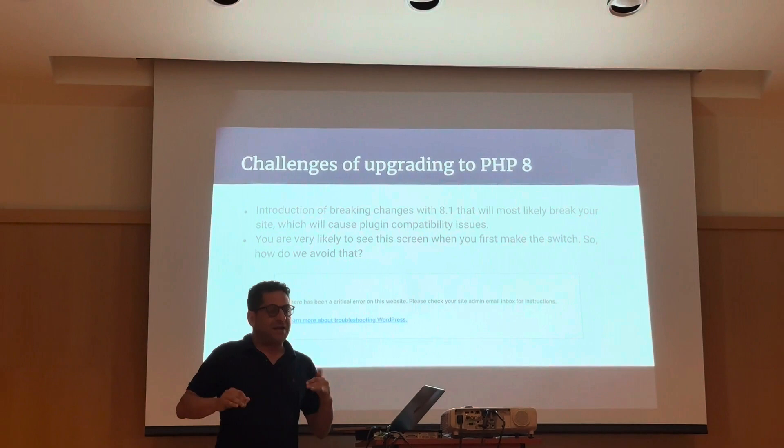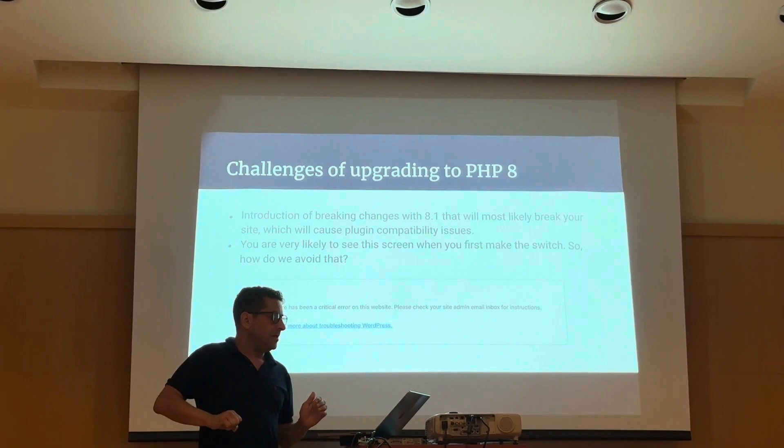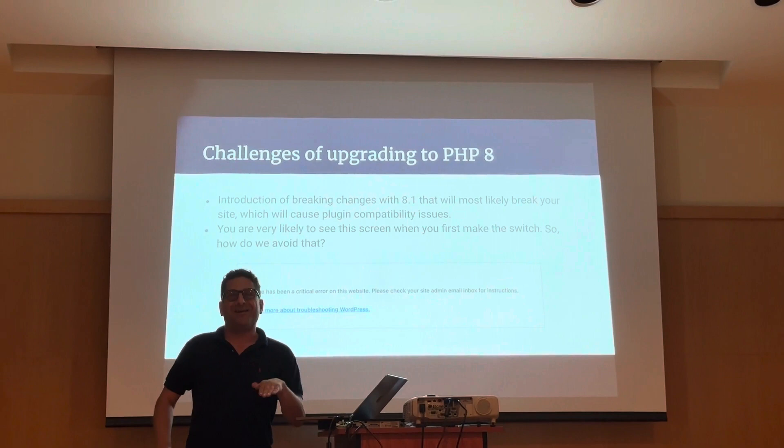So what is different about this upgrade? PHP 8 introduces so many breaking changes that will most likely break your site if you just try to flip the switch and don't prepare for it. There are so many different functions and changes that it's important to take the right steps to avoid seeing this white screen of death, which I know we've all seen before.